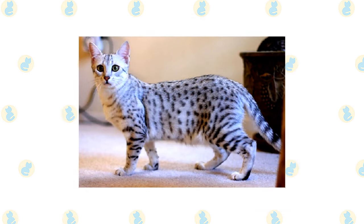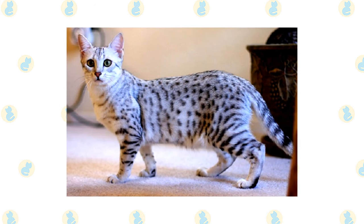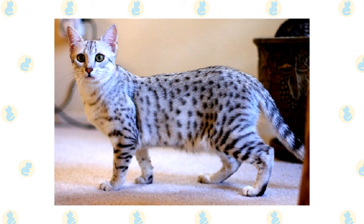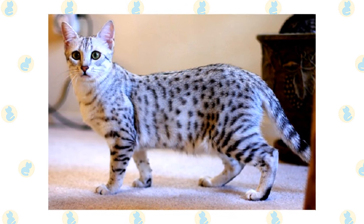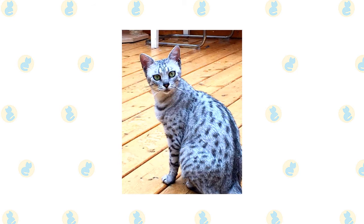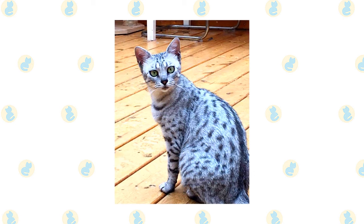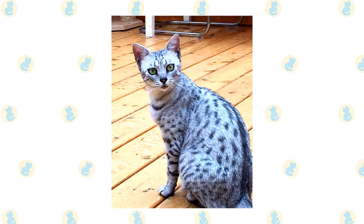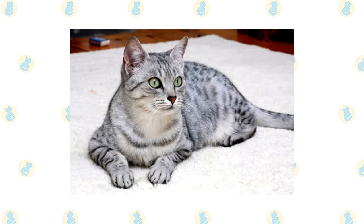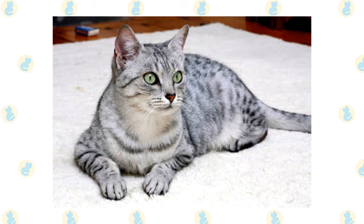When the Egyptian Mau is happy, you know it — he vocalizes in a quiet pleasant voice called chortling, swishes his tail rapidly, and kneads with his front paws. What makes him happy is being with his family, to whom he is fiercely devoted, or showing off his hunting prowess by chasing and retrieving a tossed toy or stalking a wriggling lure. This is a moderately to highly active cat who likes to jump and climb and will appreciate a tall cat tree, window perch, and scratching post. The Mau also enjoys playing in water and has the distinction of being the fastest domestic house cat, running at speeds of up to 30 miles per hour.